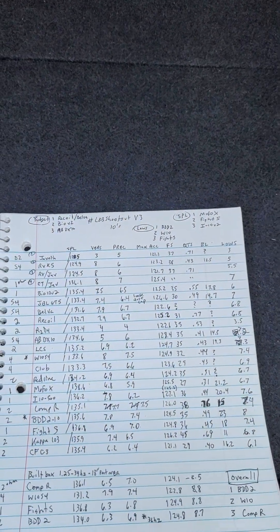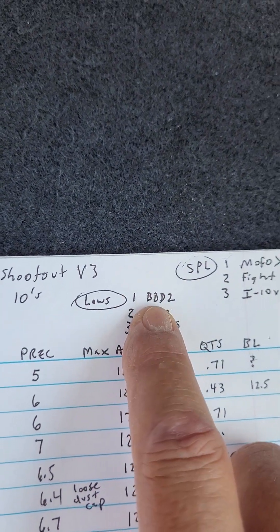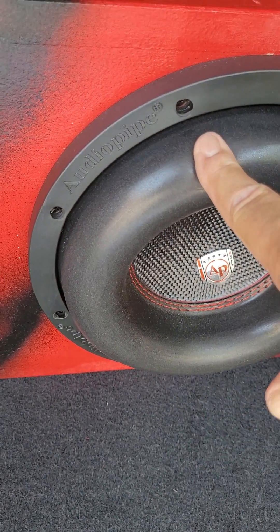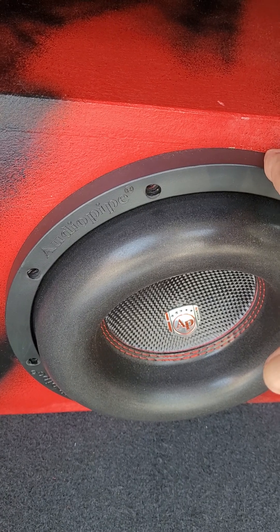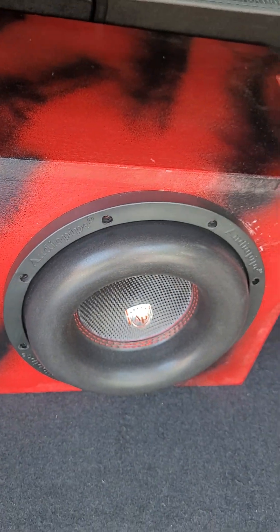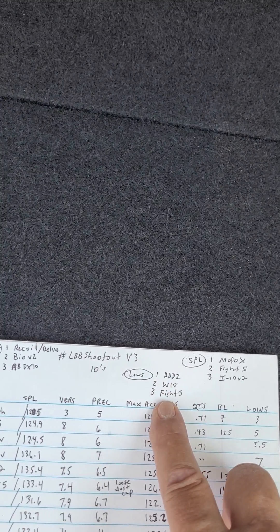If you want lows but you want 10s, your top three: number one, Audio Pipe BDD-2. I think that can be interchanged with the BDC — they're a little bit different. This is a BDD right here; it has a little fatter surround and a smooth gasket, where the BDC has a normal Audio Pipe molded gasket. But that's number one on the lows. Number two, the Alpine Baseline W10 single 4-ohm — believe it or not, that thing really did well on the lows. And number three, the Machete Fight S. All three of those did very well on the lows.